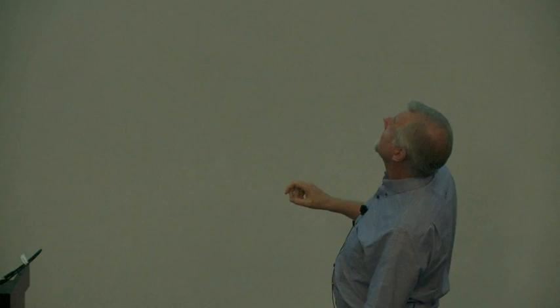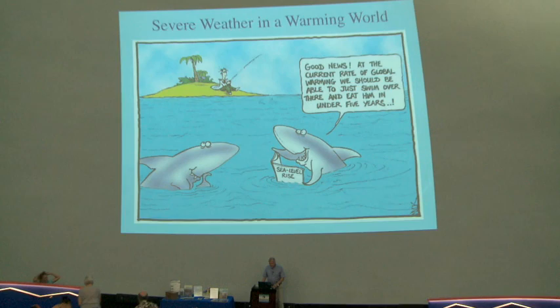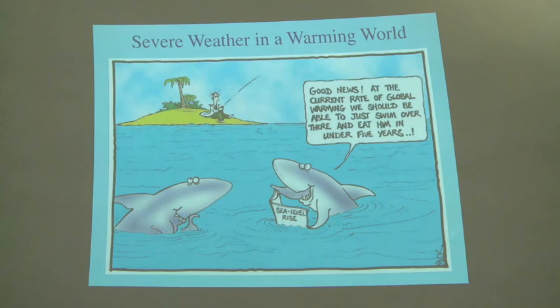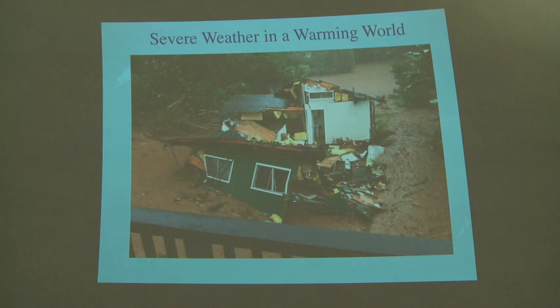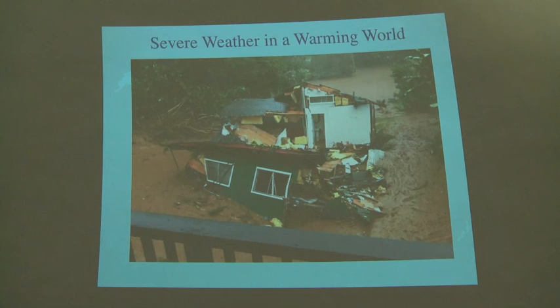Thank you very much for that wonderful introduction. Now I have to live up to it, I guess. As you could gather, I'm not an ocean scientist — I'm a meteorologist, or an atmospheric scientist. I'm going to talk a little bit about hazardous weather. I think it would also be really fun to talk about ocean safety and wave forecasting. We have to start on a little lighter note. You're looking at Maui by 2100, and these guys are rubbing their fins together. To get a little more serious, I want to talk about the hazardous weather that affects our islands, and talk about global warming and the link between the two.